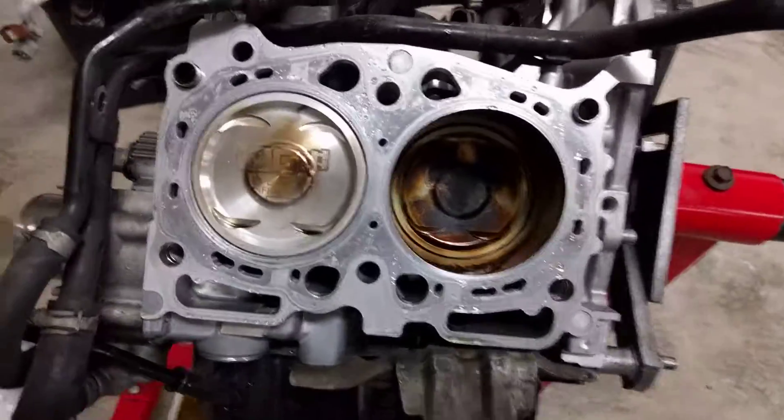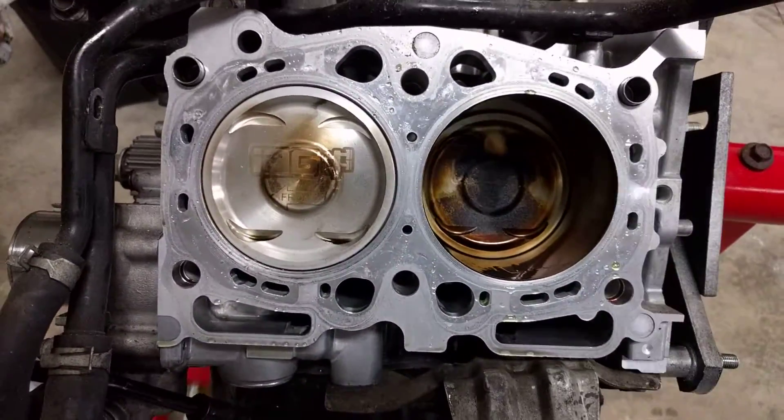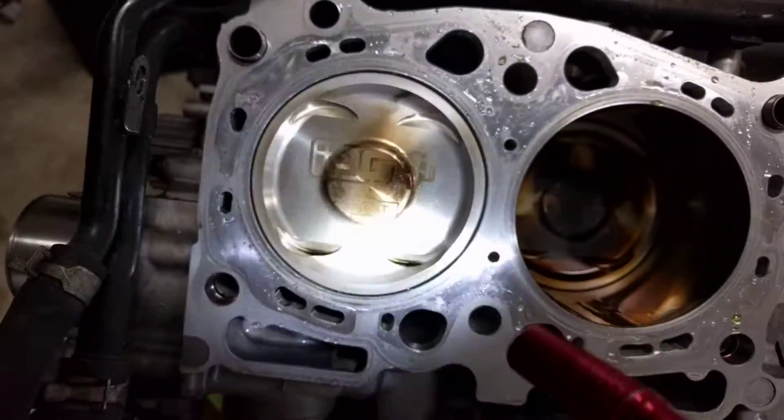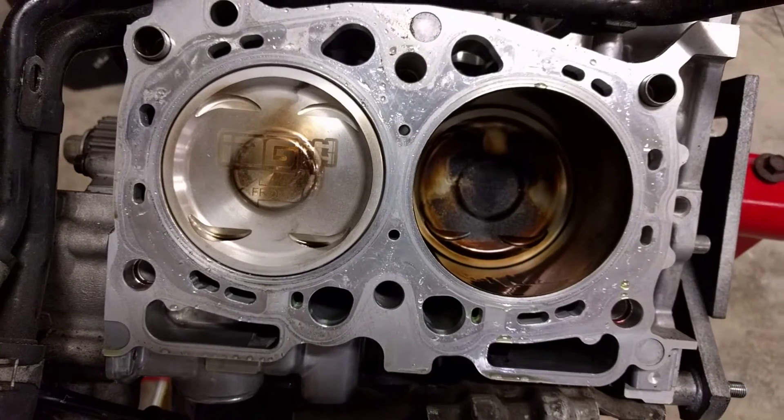I've got a perplexing situation I want your opinion on. So here we have two cylinders — carbony, and very clean. The engine's got a few thousand miles on it.